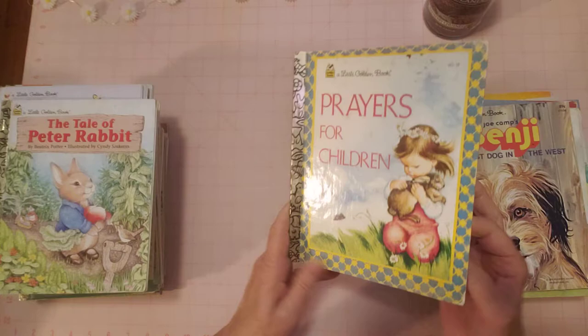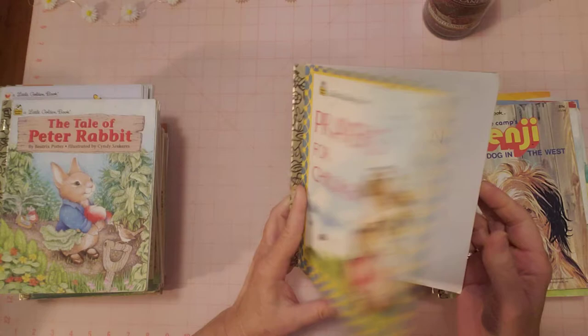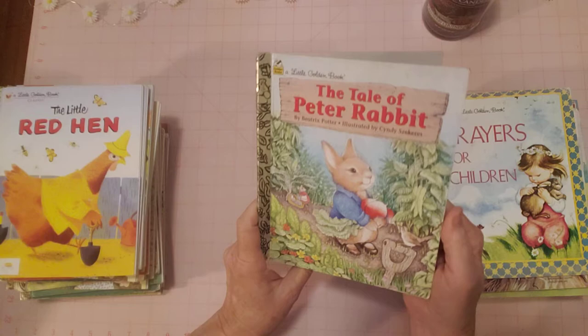'Prayers for Children' — very nice, very pretty pages. It has music in the back and pictures by Eloise Wilkin on that one. Next is 'The Tale of Peter Rabbit.'